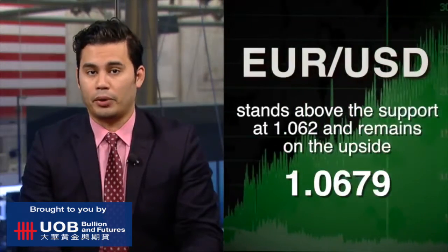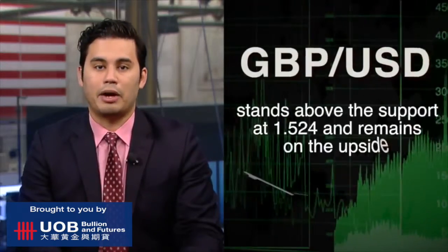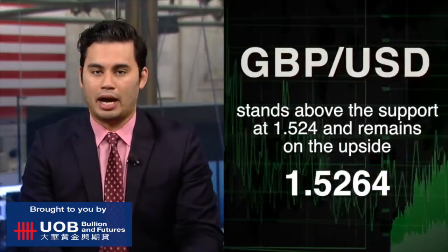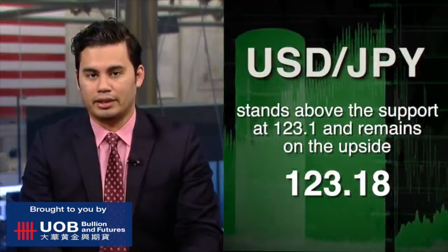Over in the Forex market, the U.S. dollar is on the downside. The Euro-U.S. dollar pair is 0.17% higher at 1.0679. The British pound-U.S. dollar pair is 0.21% higher at 1.5264. And the U.S. dollar-Japanese yen pair is 0.33% lower at 123.18 yen.